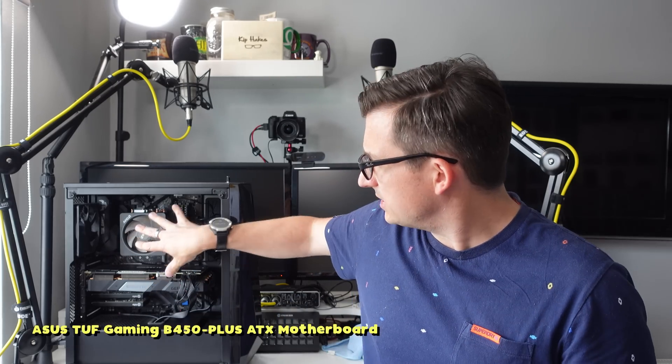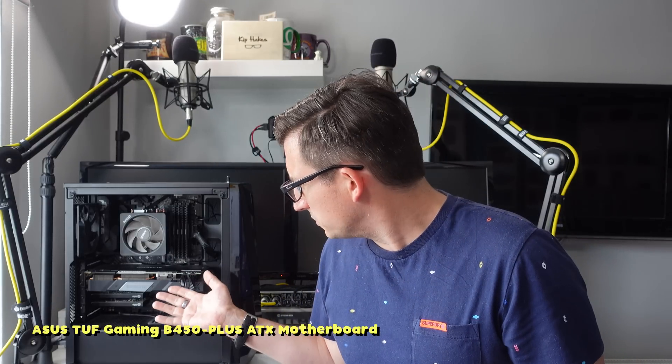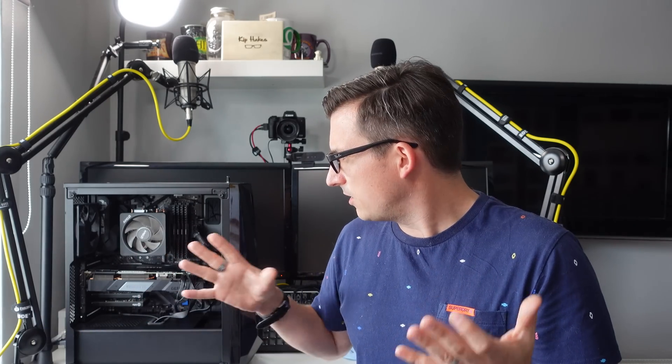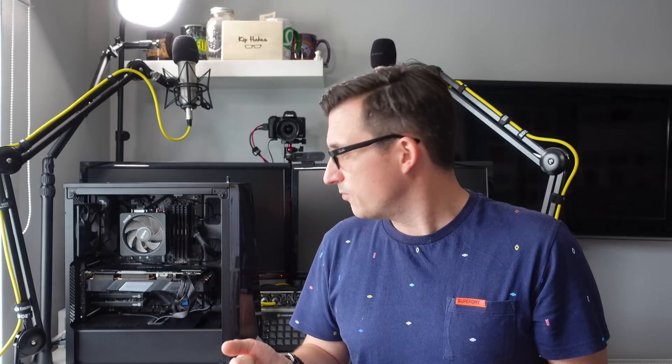The motherboard is the Asus TUF Gaming B450 Plus. It's a good motherboard — it's not top end, it's not bottom end, it's firmly in the middle to top, and it certainly does the job brilliantly well. I'm happy with it and I don't think I'd make any changes to that at all.